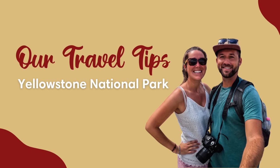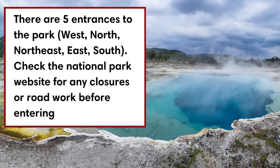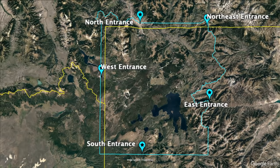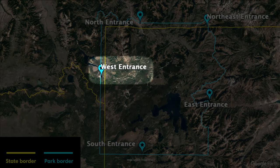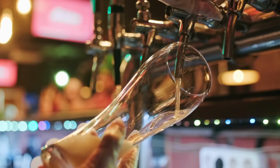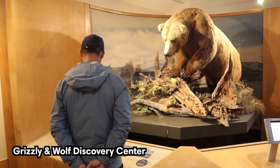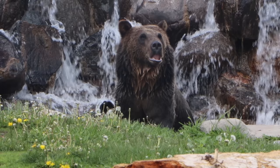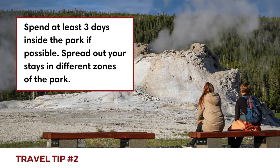Now for five travel tips for Yellowstone. First, there are five entrances to the park — check the national park website for any closures or road work. The west entrance is the most popular, near the town of West Yellowstone, a great town to spend a night before or after your trip. You can also find a Grizzly and Wolf Discovery Center there, worth visiting if you didn't see wolves or bears in the park or want to learn more about them.